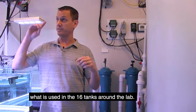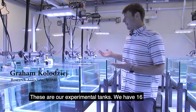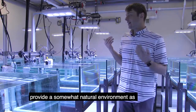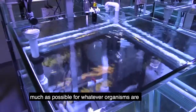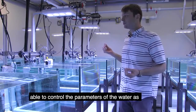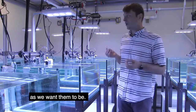This water is then used in the 16 tanks around the lab — these are our experimental tanks. We have 16 of them; they're all identical in layout. The idea is to provide a somewhat natural environment, as much as possible, for whatever organisms are going to be inside, while still being able to control the water parameters as precisely and accurately as we want them to be.